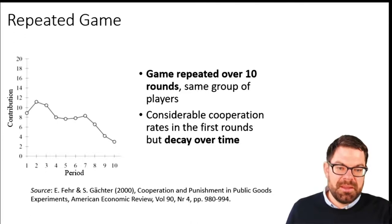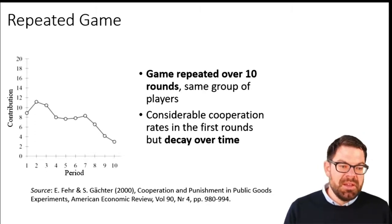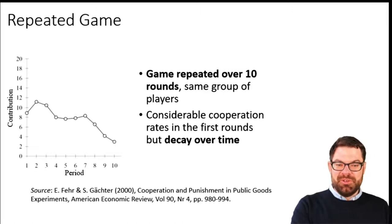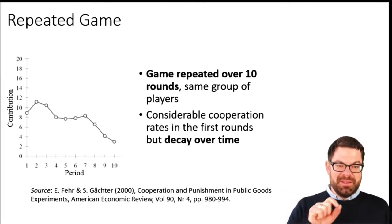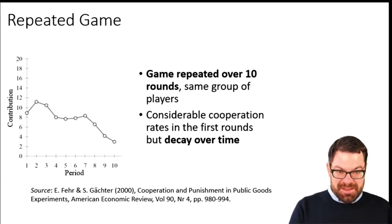This finding is related to a previous finding by Ernst Fehr and Simon Gächter, two very well-known behavioral economists, who played the same type of public goods game repeatedly in the same group. They said: here are your 20 tokens, how much are you going to contribute? Then they give everyone their payoff, and people also learn how much on average the other people have contributed. In the next round they play the same game again and again — 10 times.